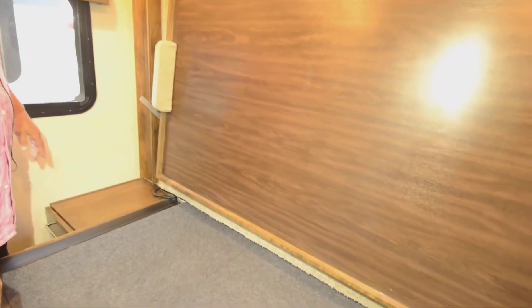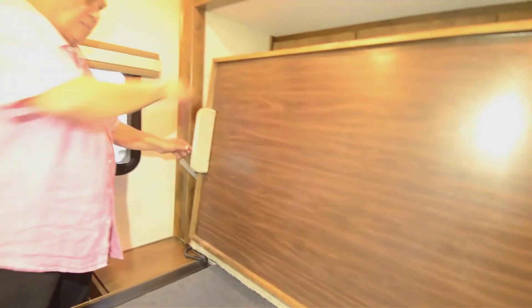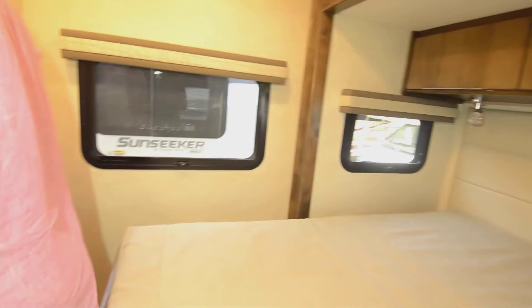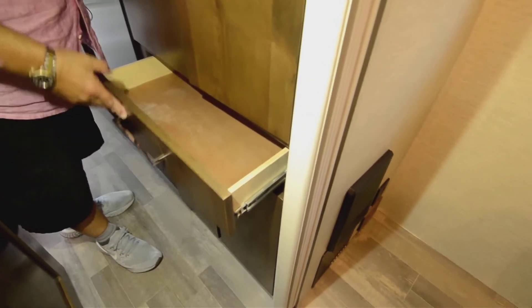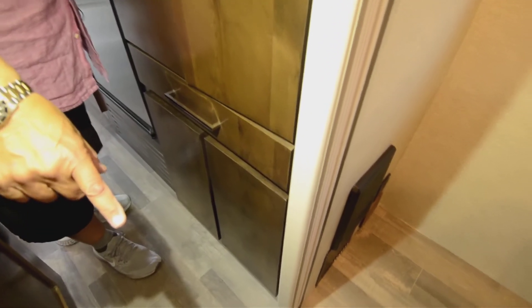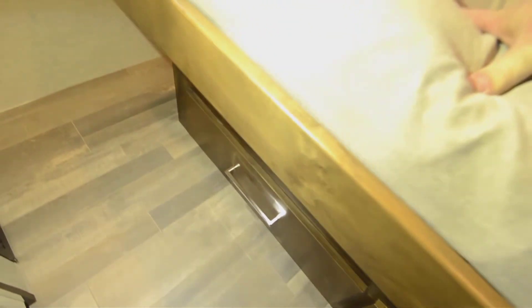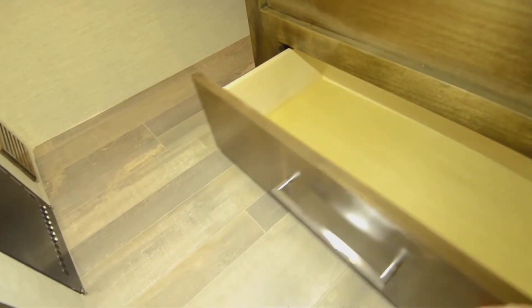You just push a button and the bed comes forward, and then you're on the road — you could get away pretty quick if you had to. Coming this way, I'm going to show you the bathroom. There's a nice drawer here, and there are two drawers under the bed as well — you get two of those. Then there's a closet, and then coming into the bathroom.